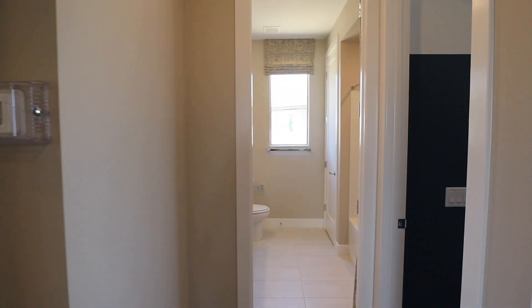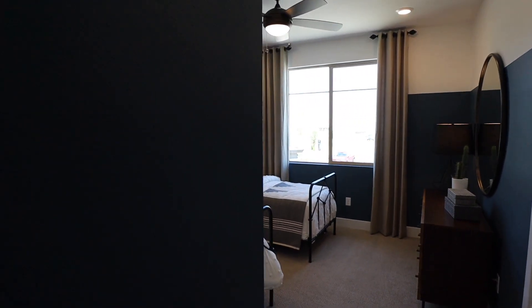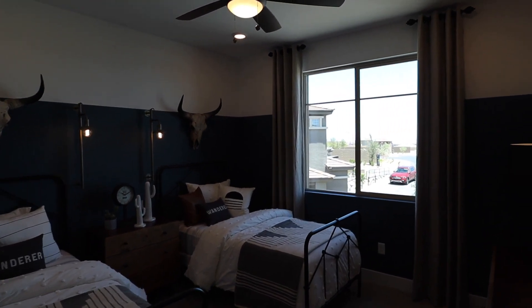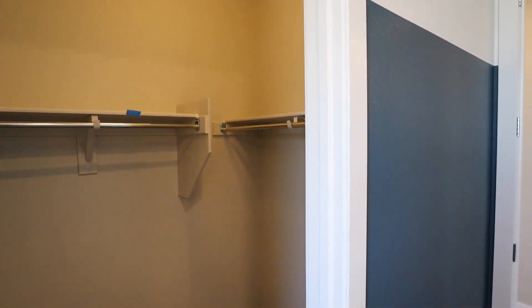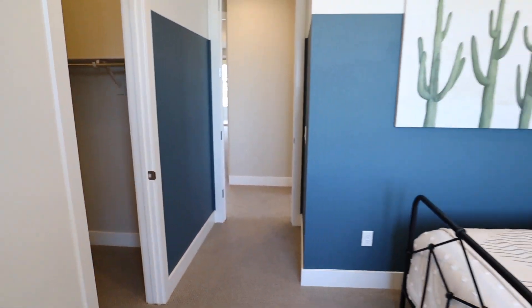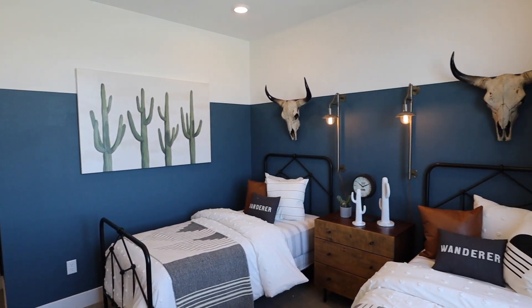Just next door we have our second upstairs bedroom. This one's definitely a little bit bigger, and it also has a walk-in closet. It's a good size bedroom.